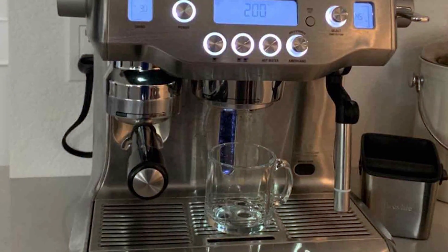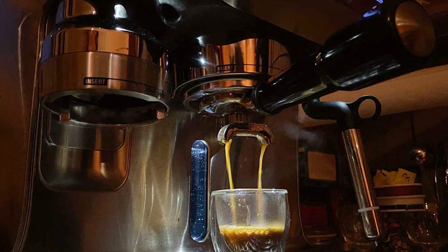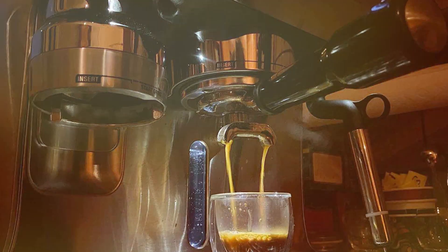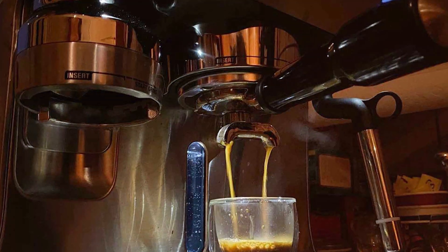But it's the microfoam milk texturing that truly impresses. The Oracle creates cafe-quality microfoam that enhances the flavor of coffee and is perfect for latte art. It's not just about brewing coffee — it's about crafting an experience.